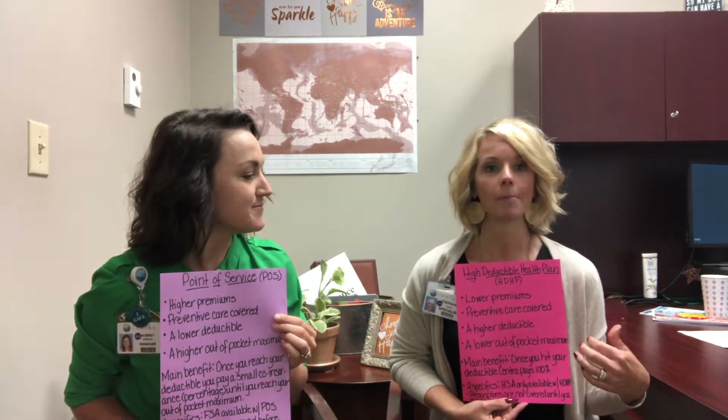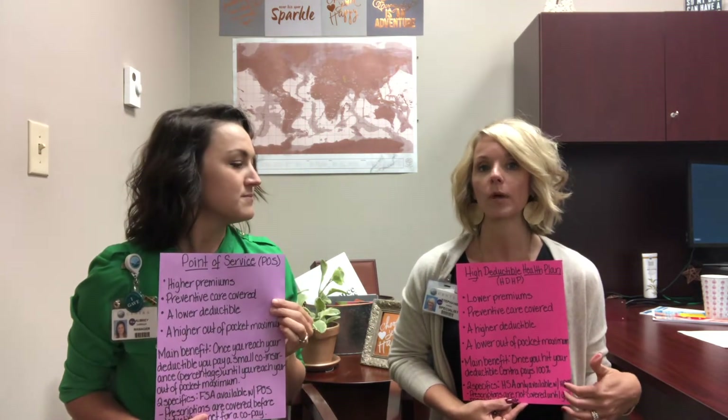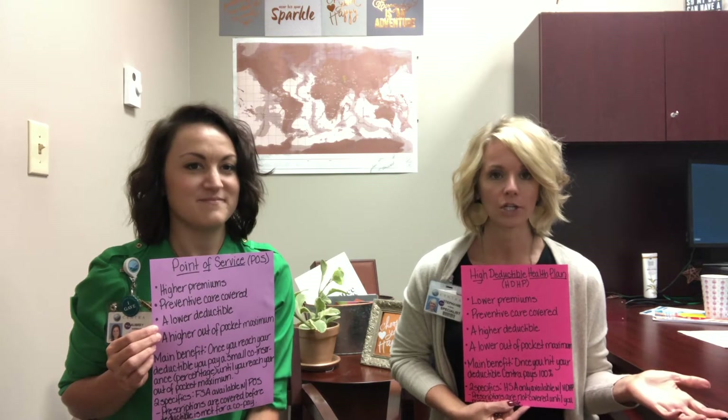Now, before we get started, I just want to tell you really quickly, we're going to talk about some words that we already covered in our video — it was actually the third video, but it was week two — and we went over the definitions that are often very commonly associated when we talk about health plans and health insurance. We're going to be referencing some of those today. So if you are confused at all, please go back to that video, watch it, and get cleared up on those definitions.